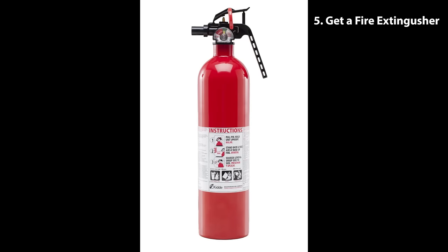Number five: get a fire extinguisher, just like this one right here, and place it in a clear, accessible place, so if you're called for duty, you can rise to the occasion.